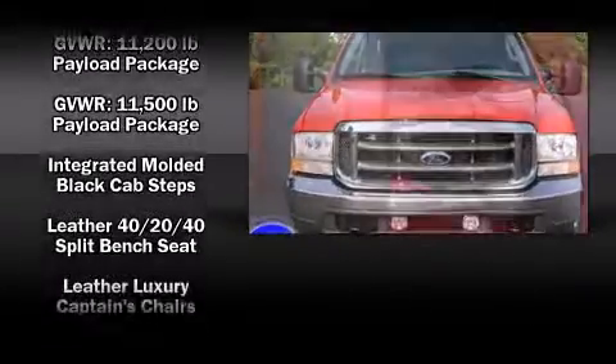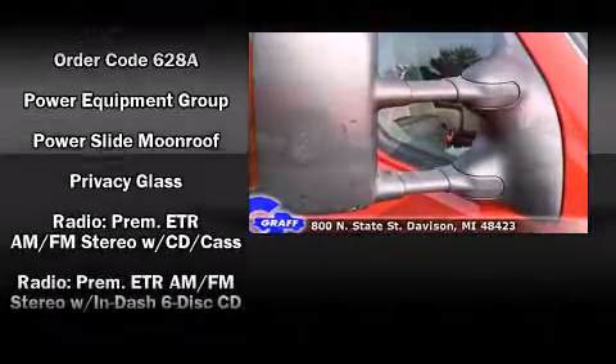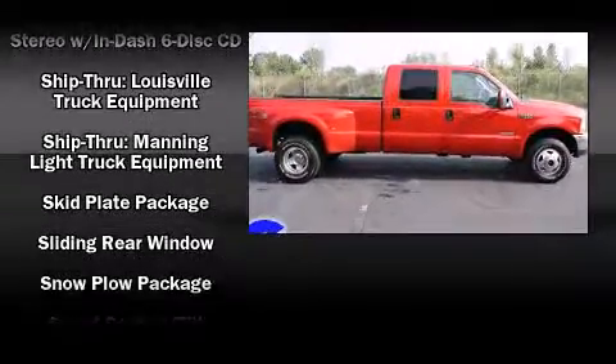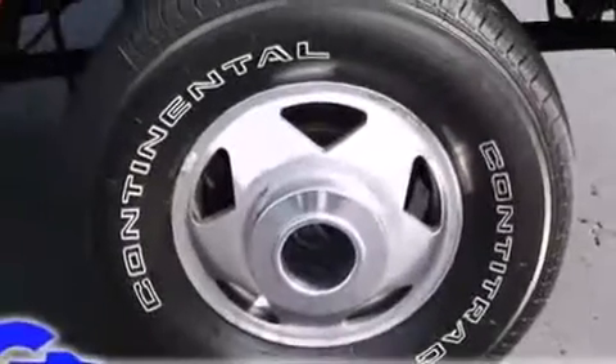Ford prioritized practicality, efficiency, and style by including front and rear reading lights, front and rear cup holders, a tachometer, variably intermittent wipers, a rear step bumper, and much more.